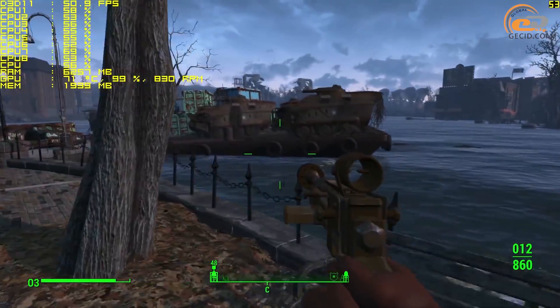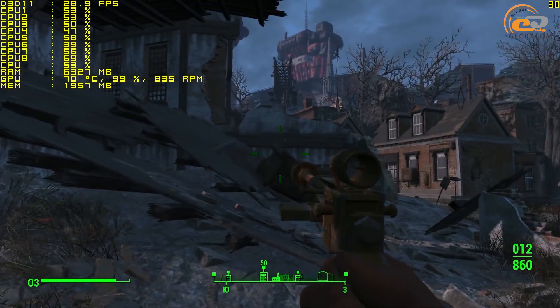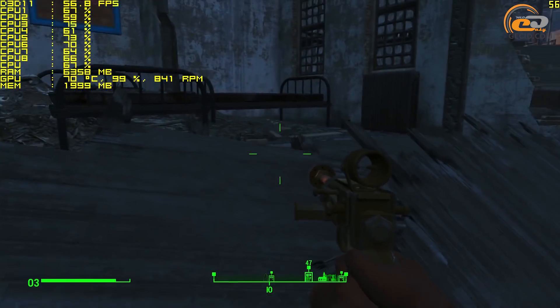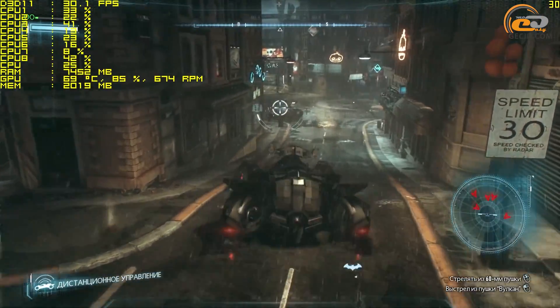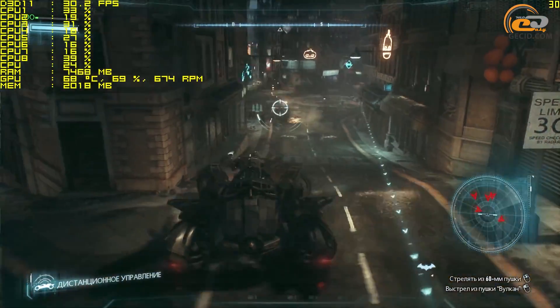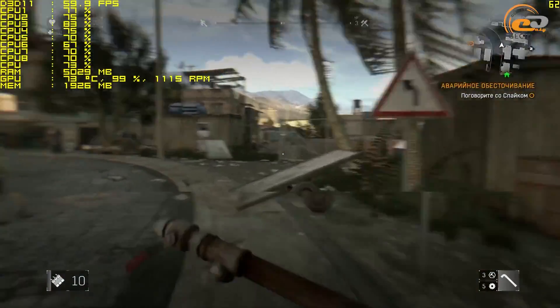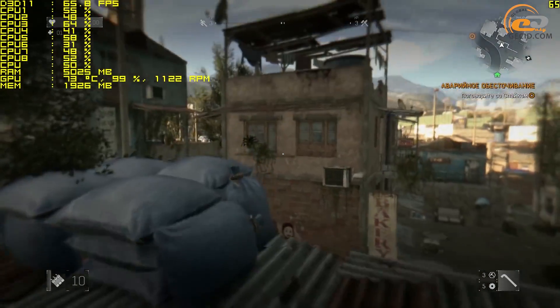Another example is Fallout 4. Here, FPS fluctuation was not great in depth, but sometimes there were problems with control accuracy — that is, response time to mouse movements or keystrokes. In total, it would be possible to attribute all these factors to poor game optimization, drivers, or something else — if not for one point: a tested EVGA model with 4GB of memory did not have such problems.